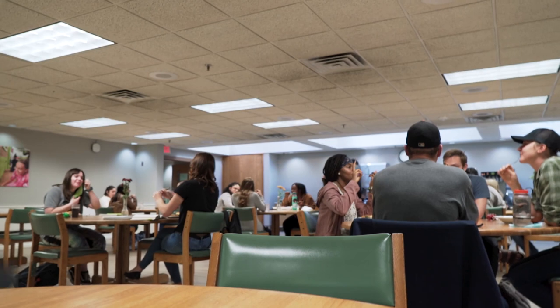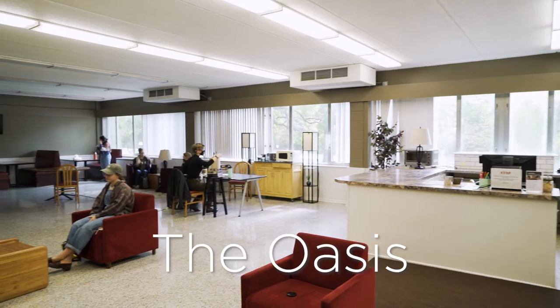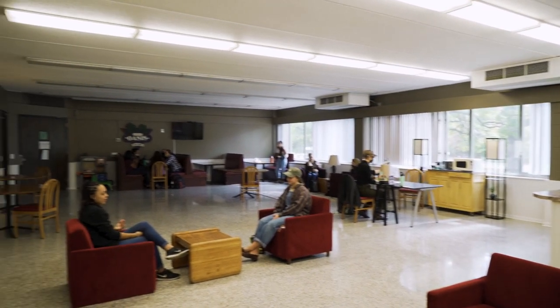Looks like it's almost time for class. I'll get going, but I'll show you some other hangout spots on the way. Between classes and after dinner, students come here to hang out, do homework, and socialize. There's also coffee and snacks available for purchase.